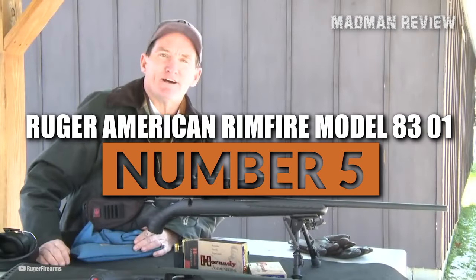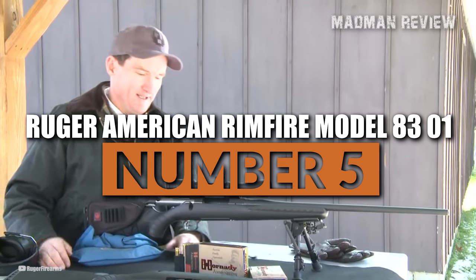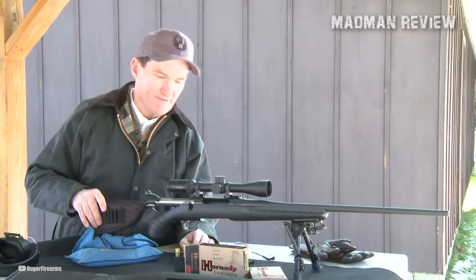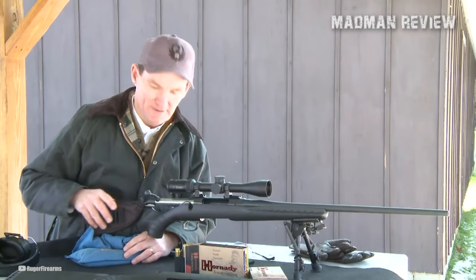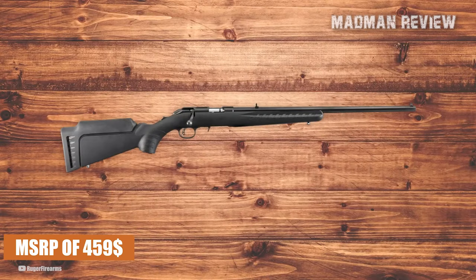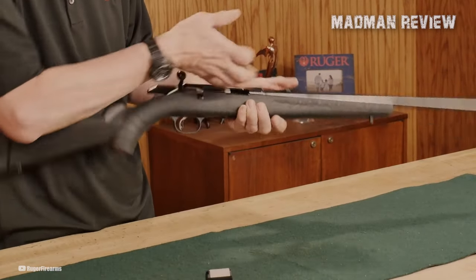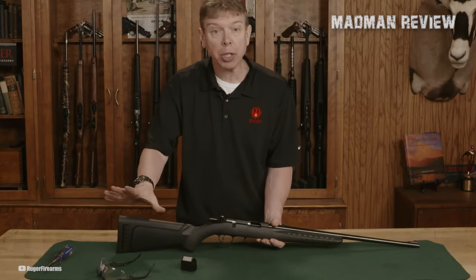Number 5: the Ruger American Rimfire Model 8301. It shouldn't come as a surprise that a Ruger made the list. The Ruger American Rimfire is accurate and highly durable, which is why it earned its place as number 5 on our list. With an MSRP of $459, this rifle is reasonably priced, featuring a black synthetic stock that combines classic aesthetics with modern design elements.